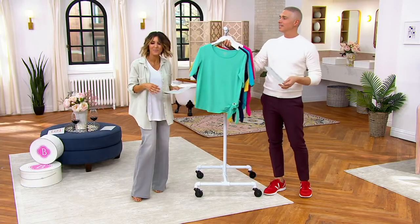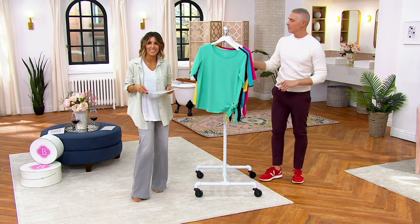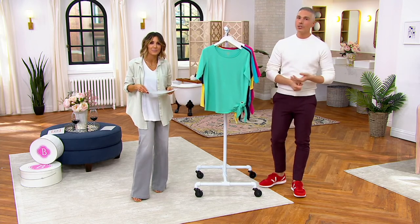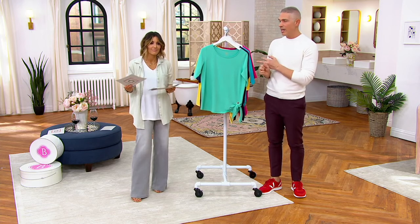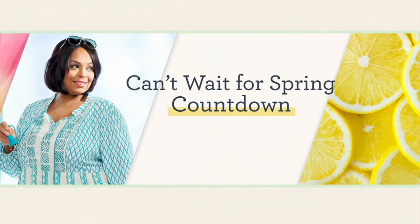Item number A289018 — pick that up today. If you're brand new to shopping with us here at QVC, you still have 30-day returns. You also have 30 days free exchanges on sizes and colors, and that will of course be your QVC size.